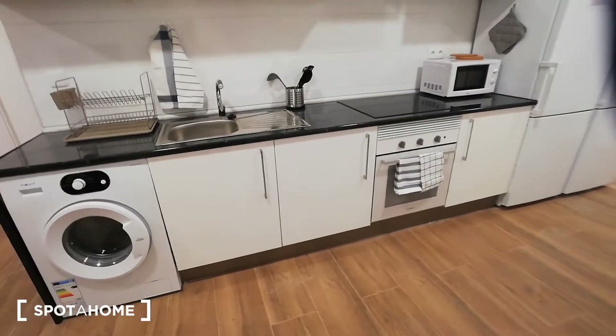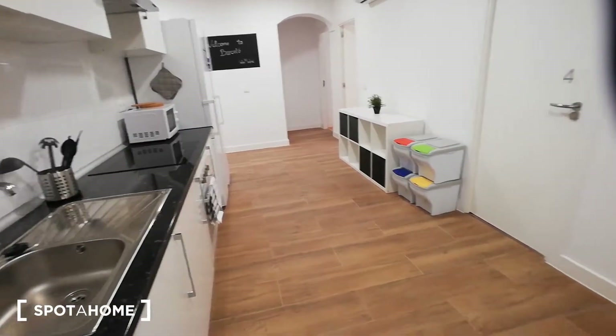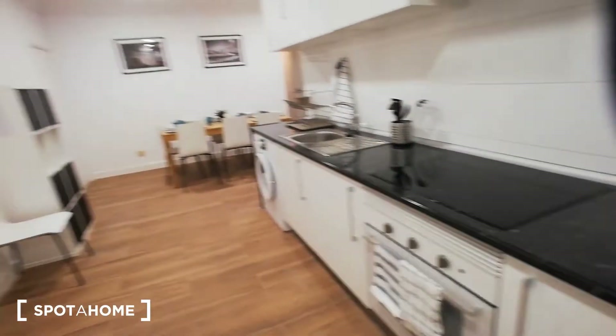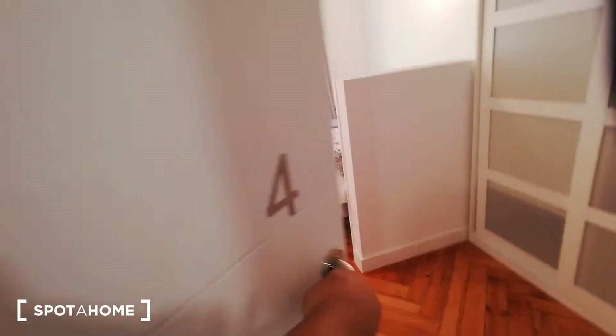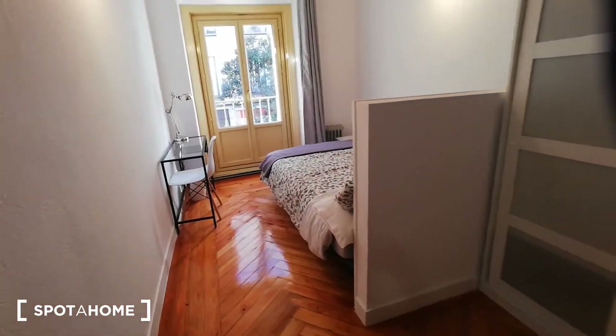The great thing is that since it's an open area, you won't have any problems bumping into each other in this space. Now I'm going to move to bedroom number four, which is slightly smaller than number three.